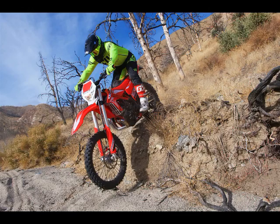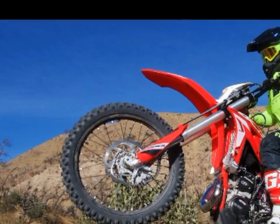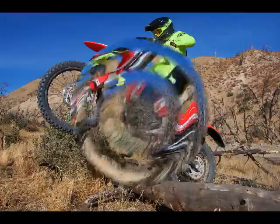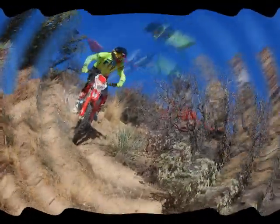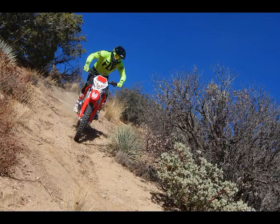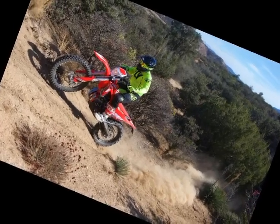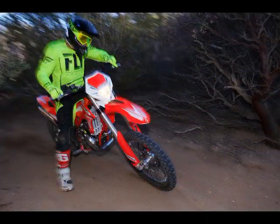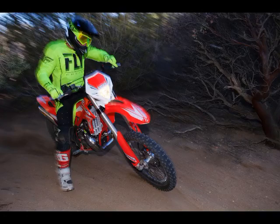Dimensions and capacities: wheelbase 57.8 inches, seat height 35.8 inches, ground clearance 12.6 inches, foot peg height 15.4 inches, fuel tank capacity 2.25 gallons, oil tank capacity 23 ounces, wet weight 232 pounds. 2018 Beta Xtrainer 300 price: $7,499 MSRP.